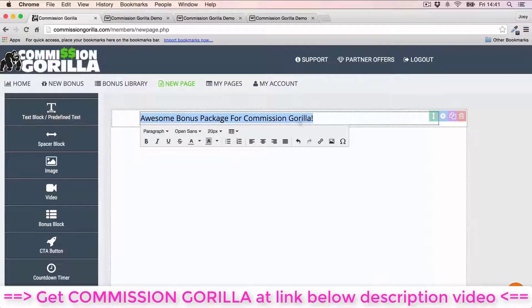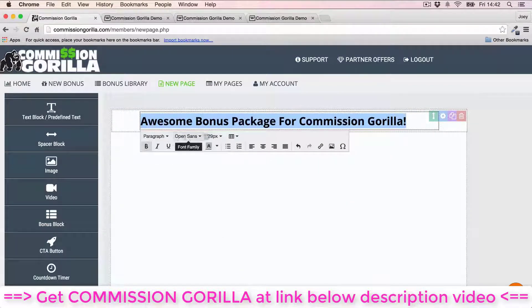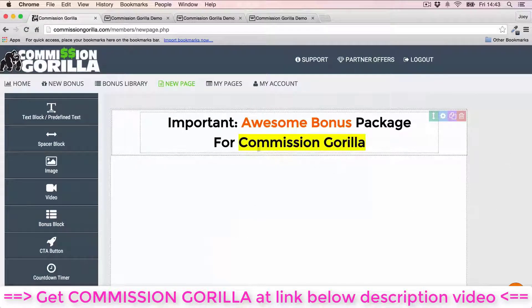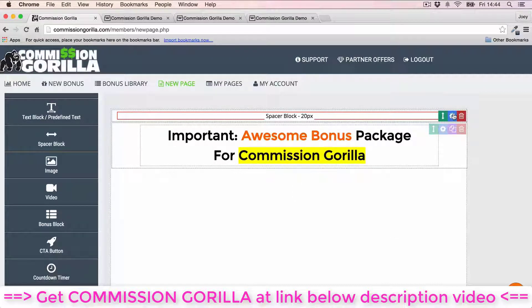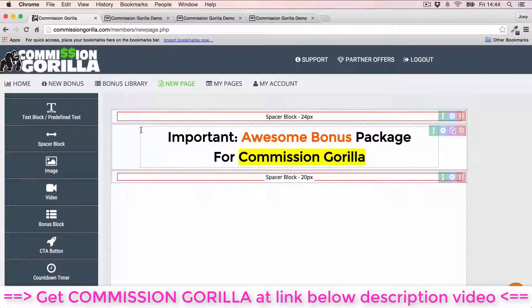Let's start by adding a headline — just drag and drop it onto the page. You can highlight and change the text size, make it bold, change the font, change the color of individual words, and highlight text. It's very simple and easy — just click and do. I want to add a little spacing above the headline, so I'll drag a space block above it and customize how much height I want by clicking the cog.